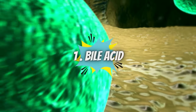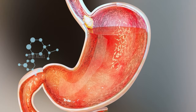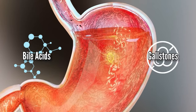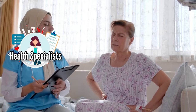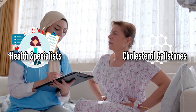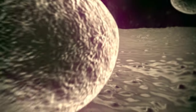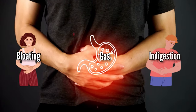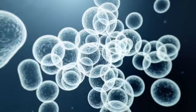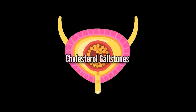Number 1: Bile acids. Bile acids can also help to dissolve gallstones. Bile acid supplements are ones that health specialists usually prescribe to dissolve cholesterol gallstones. These supplements can help in two ways. First, they contain a specific type of bile acid called UDCA. This acid acts as a secondary bile acid and helps relieve symptoms of bloating, gas, or indigestion. Second, it also helps to break down cholesterol-based stones over time, making them smaller and eventually eliminating them from your body.